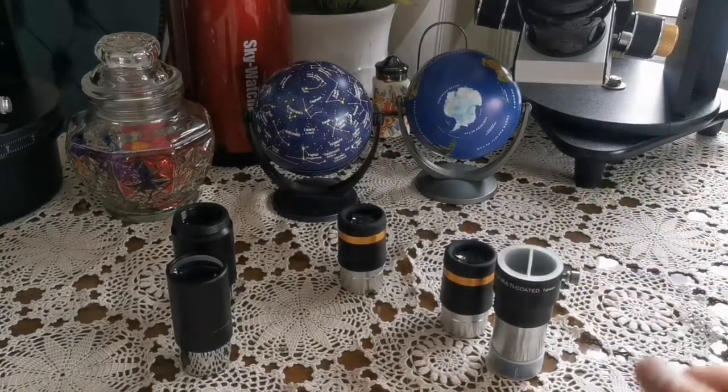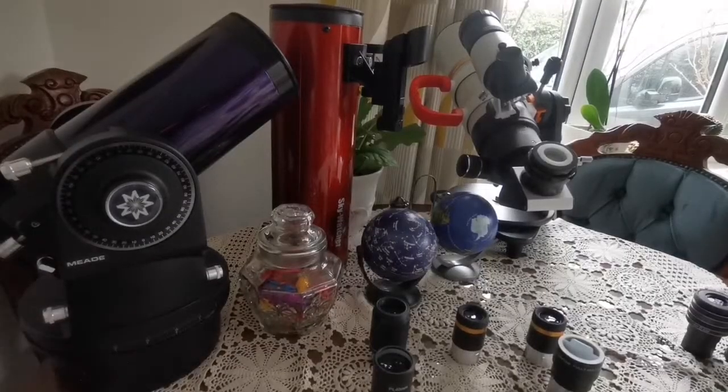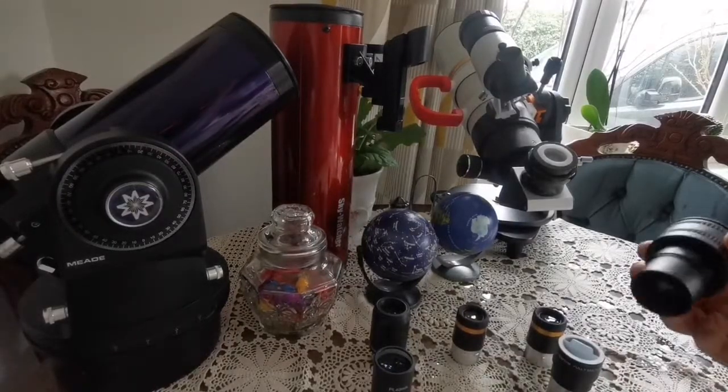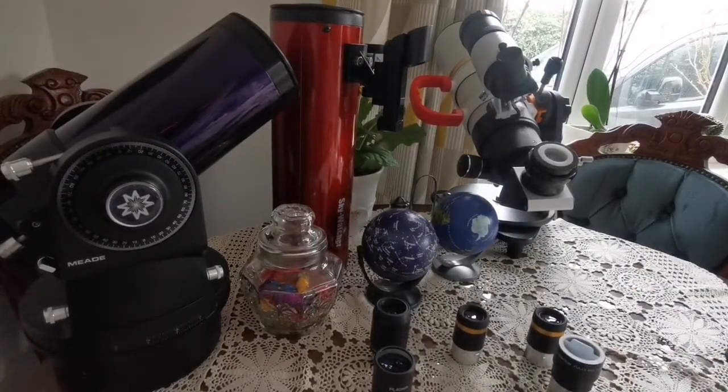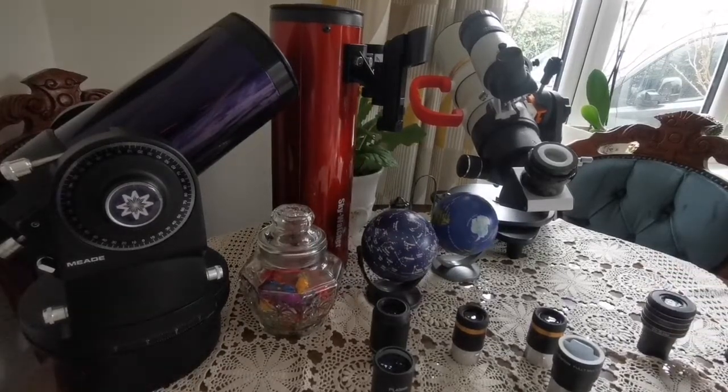This is for the 1.25-inch setup. You can stop the video here if you've got what you need. But if you want really high-powered planetary eyepieces, I'll give you a guide on that in a separate video.